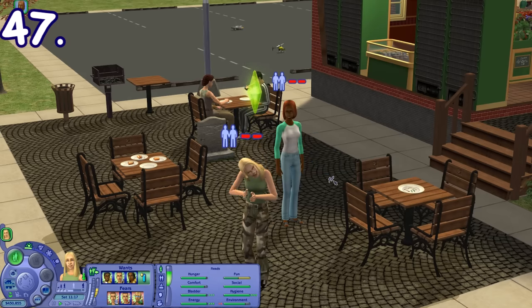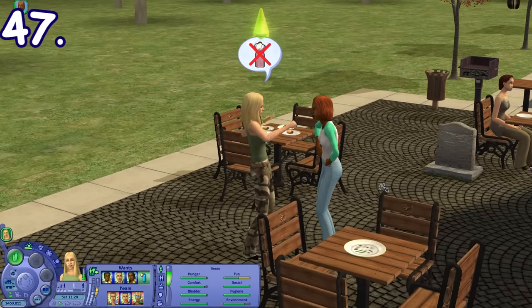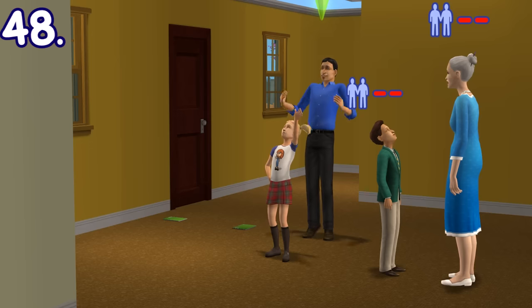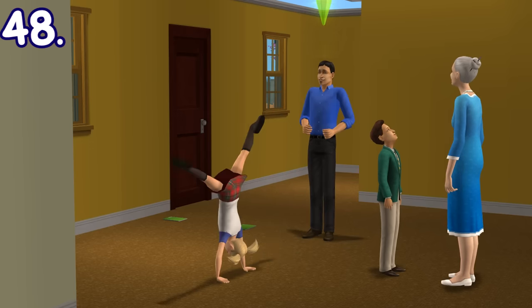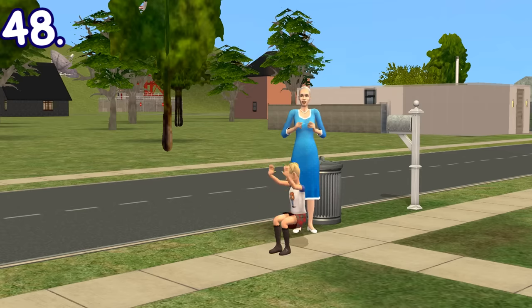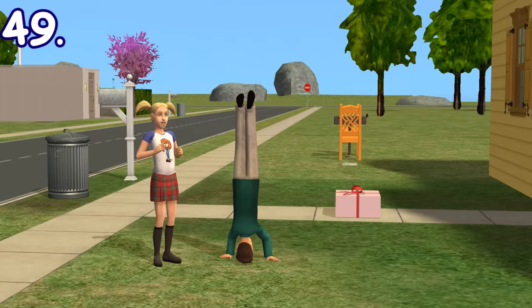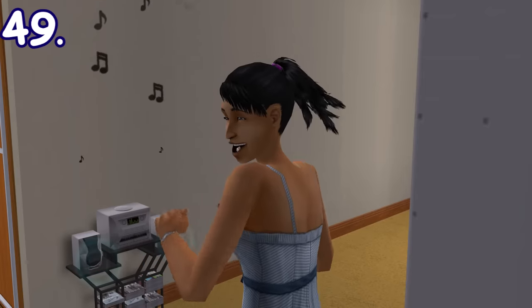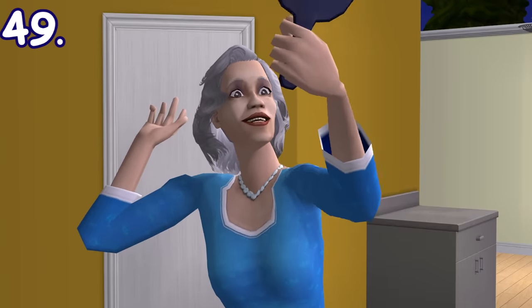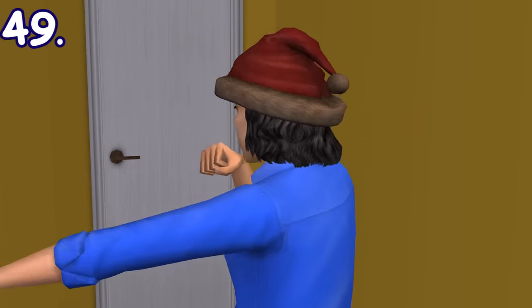Sims with a grouchy personality would react by doing an evil smirk to the camera when directed to irritate someone. Children have the option to show off gymnastic tricks like a cartwheel, a somersault, or a headstand. There are also hair physics in this game — you'll quickly notice that sims' hair will wave around even with the slightest movement.